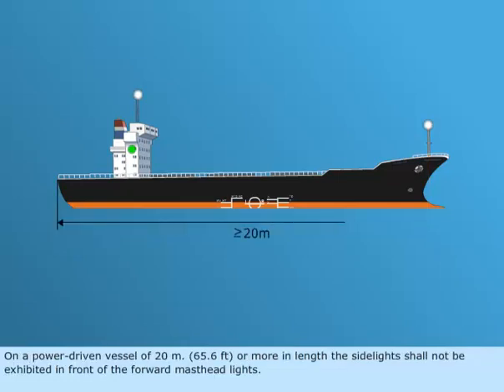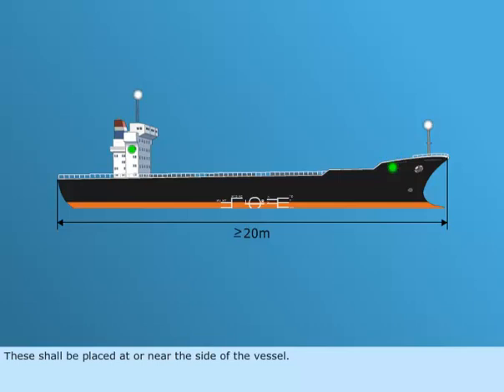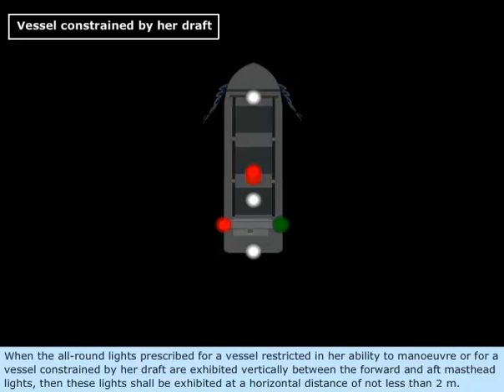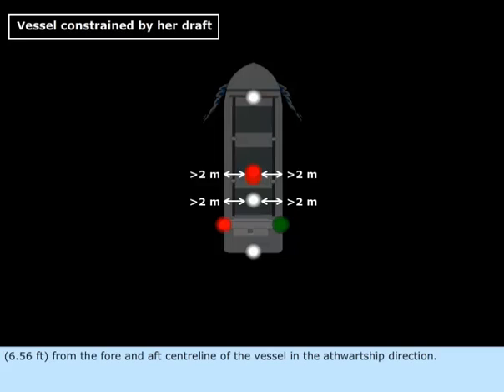On a power-driven vessel of 20 meters, or 65.6 feet, or more in length, the side lights shall not be exhibited in front of the forward masthead lights. When the all-round lights prescribed for a vessel restricted in her ability to maneuver, or for a vessel constrained by her draft, are exhibited vertically between the forward and aft masthead lights, then these lights shall be exhibited at a horizontal distance of not less than 2 meters, or 6.56 feet, from the fore and aft center line of the vessel in the athwartship direction.